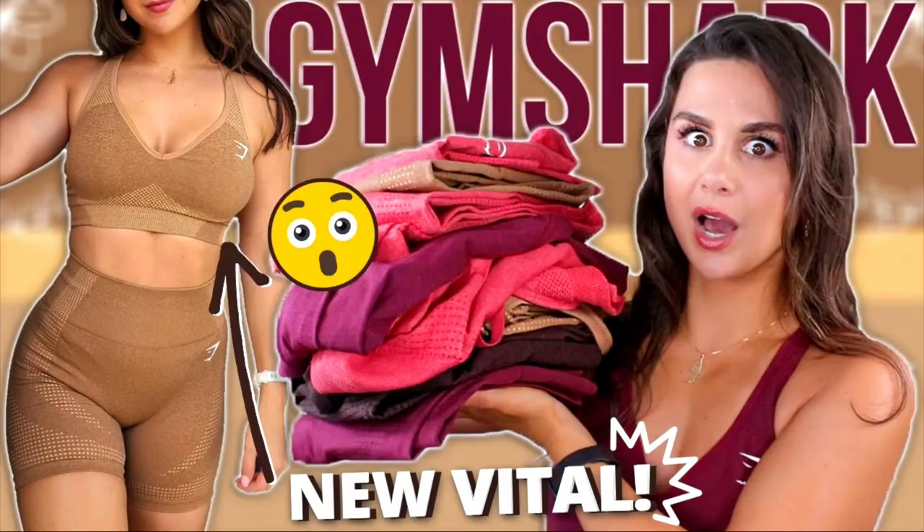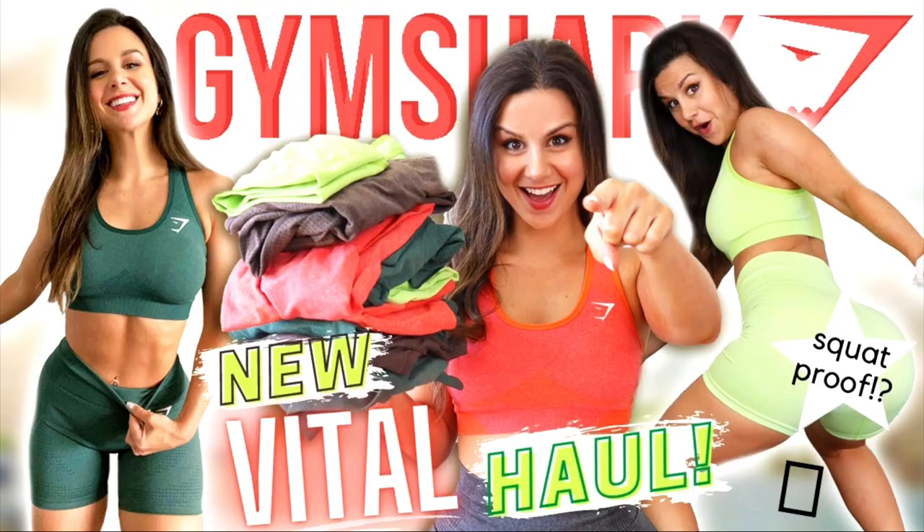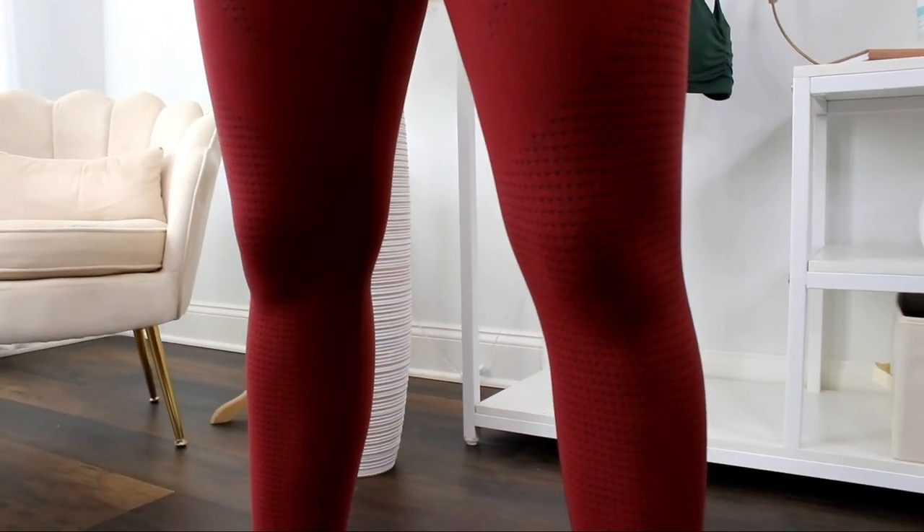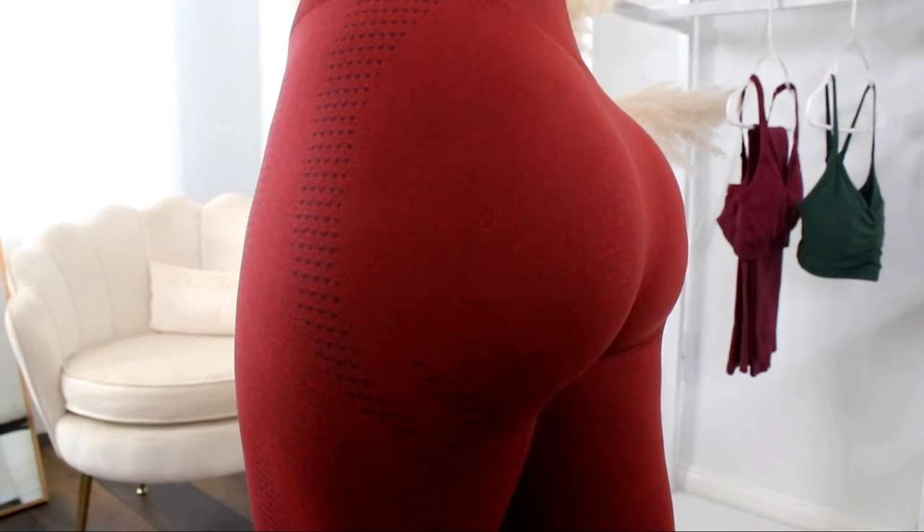While we're talking leggings — I've done so many Vital reviews on this channel. So if you need a Vital 2.0 review, check out my Gymshark playlist. In case you're wondering if anything has changed in terms of material — nothing has changed, at least from what I'm able to detect. We still have a high compression legging.